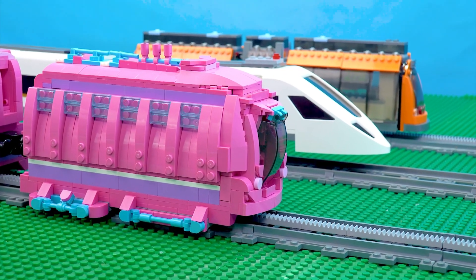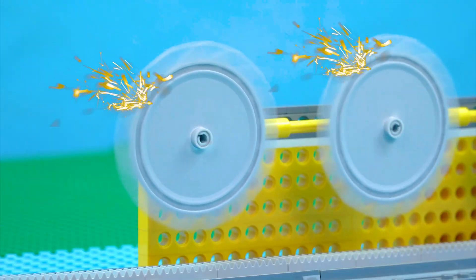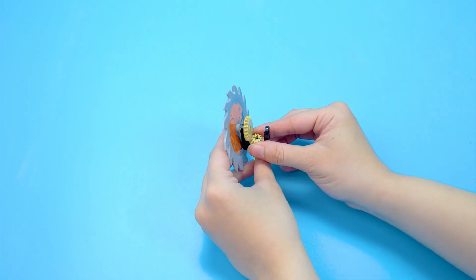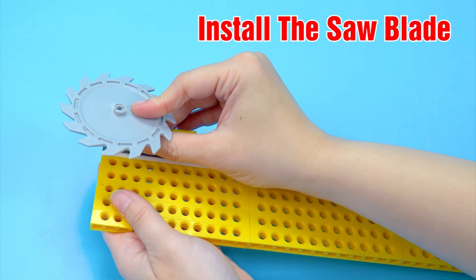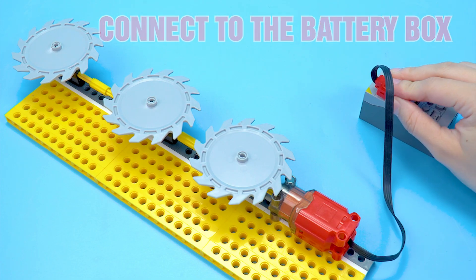I will go first! Oh no — who set the saw trap here? That's a terrifying saw blade on the track. How to set up the saw trap: install the saw blade, install the motor, connect to the battery box, then test.